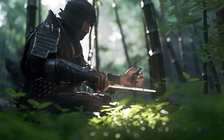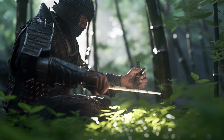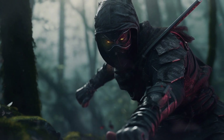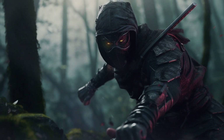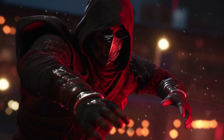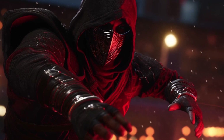Number nine: Shuriken Jutsu represents the ingenuity and resourcefulness of the ninja, who were able to turn everyday objects into deadly weapons. The skill and discipline required to master this art is a testament to the ninja's dedication to their craft and their ability to adapt and innovate in the face of adversity.